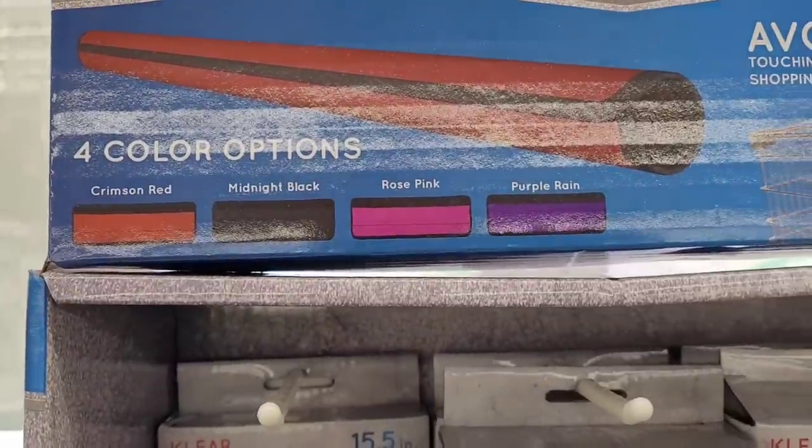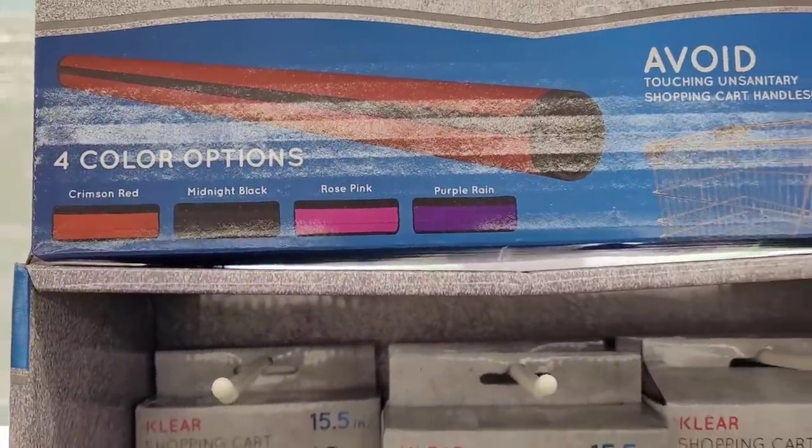Crimson red, midnight black, rose pink, and purple rain. Really, really cool.